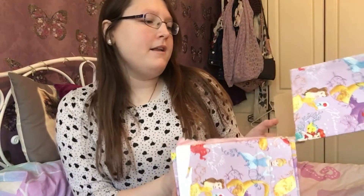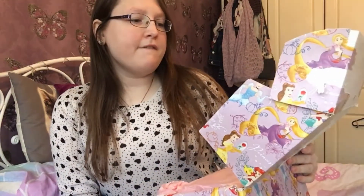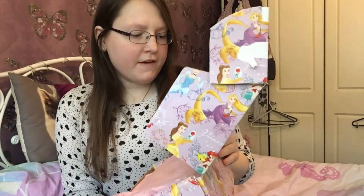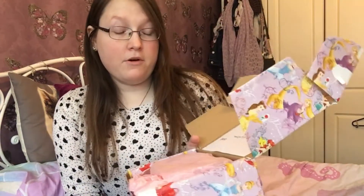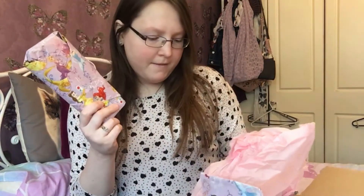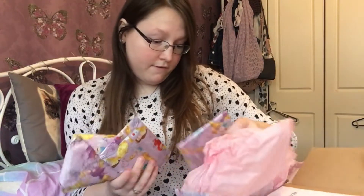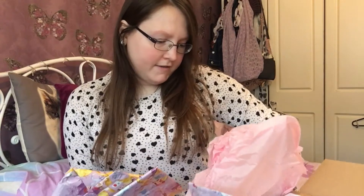I finally got it open. There's a little message just saying Fairytale Boxes, thank you for your order. There's also a Facebook page which I'll put on the link below. They're all wrapped up in pink tissue paper and individually wrapped - that's so sweet. There's one, two, three, four, five, six - they're all like different sizes as well.